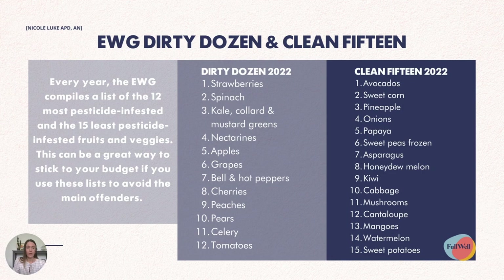Every year, the EWG compiles a list of the 12 most pesticide-infested and the 15 least pesticide-infested fruits and vegetables. This can be a great way to stick to your budget and avoid the main offenders. You don't necessarily have to spend a lot on organic fruits and veggies — these lists can be a really great place to start, and they're updated every year.